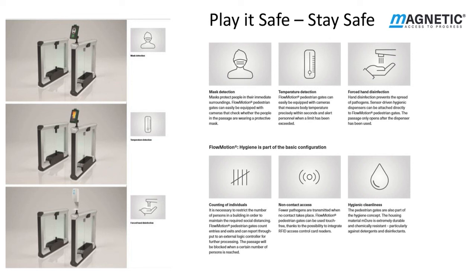Play it safe. Stay safe. Forthcoming additions for the Flowmotion series of pedestrian gates. First, mask detection: cameras will detect if the person is not wearing a mask. Second, temperature control: the thermal imaging camera will detect the person's temperature and block access if it is higher than normal. Third, forced hand disinfection: the person places their hands under the sensor-driven dispenser and the Flowmotion gate will only open after the dispenser has been used. Fourth, the camera will count entries and exits of individuals if social distancing is required, blocking passage when a certain number of persons is reached. Flowmotion gates can be used touch-free thanks to the integration of RFID access control card readers. The housing material M Duo is extremely durable and chemically resistant to detergents and disinfectants.